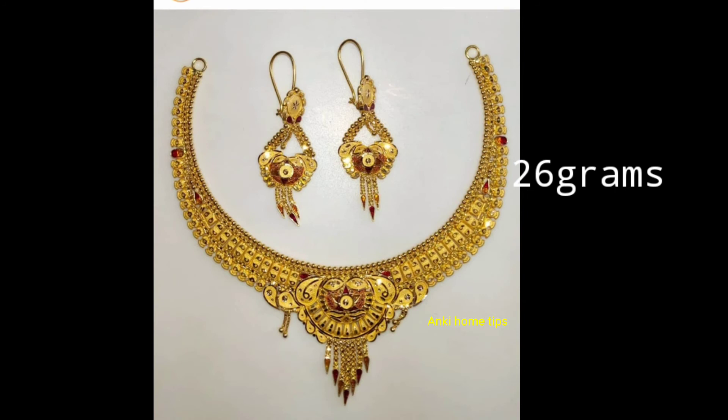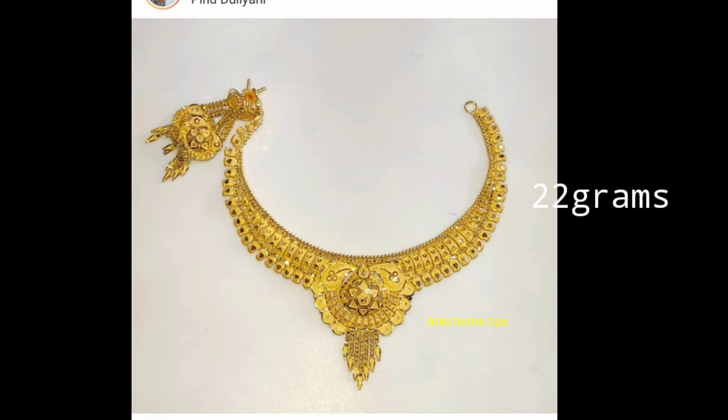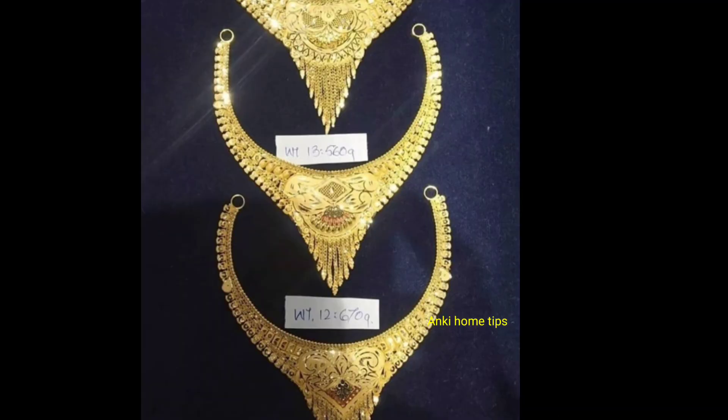You will also show all of these designs, including the same design in this video and in the gold shop.